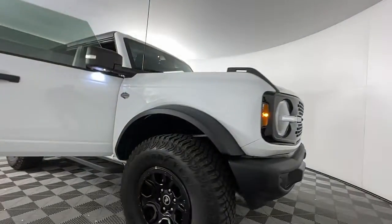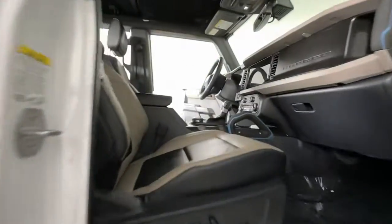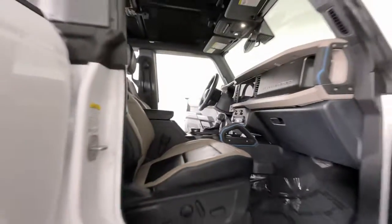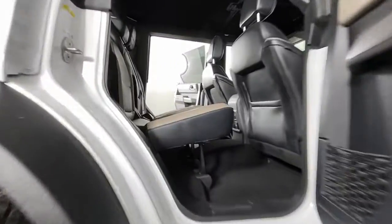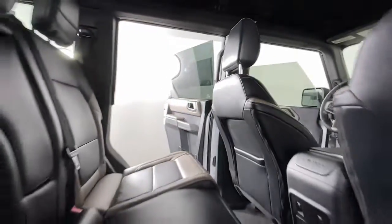These are just some of the great options this vehicle comes with: Lane Departure Warning, Navigation System, Keyless Entry, V6 Cylinder Engine, Heated Mirrors, Lane Keeping Assist, Remote Engine Start, Keyless Start, Satellite Radio, and Fog Lamps.